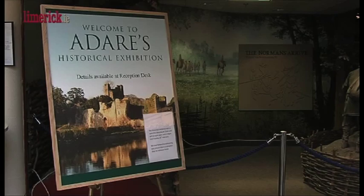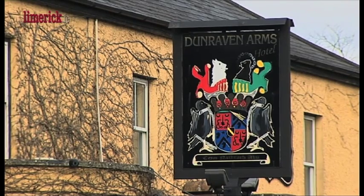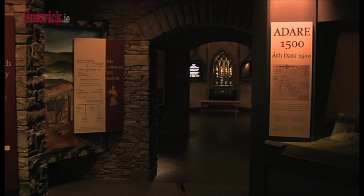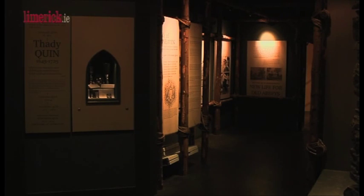The historical exhibition gives you the view of Adair as it was 500 years ago. There's an audio-visual, it's about eight minutes long, and it covers the village as it was 500 years ago. We also have the history of the Dunraven family here in Adair. In the historical exhibition itself, you have the story of the Adair poets, which is of great interest to people, and the history of the three religious orders here: the Trinitarians, the Augustinians, and the Franciscans.